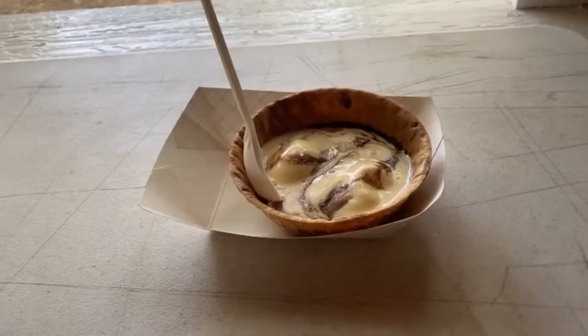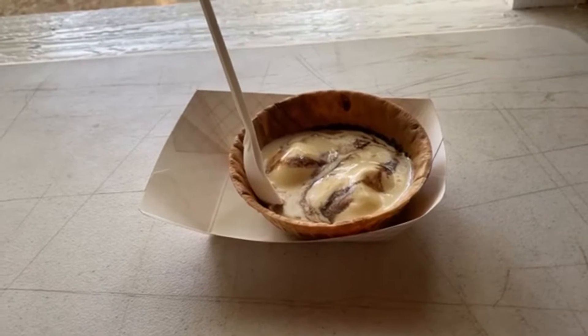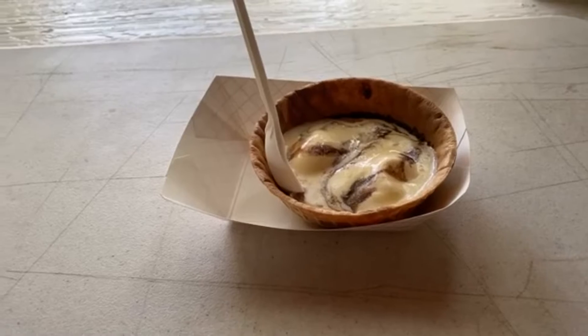Warm brownie a la mode in a waffle bowl. Today we are going with a dessert for our Iowa State Fair 2022 food tasting. Matt Wilkham — we don't know where he is, he's missing in action. So Jimmy Olsen, Deacon Mark Campbell, Run DMC. Greetings everyone.